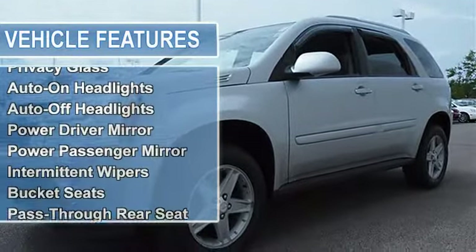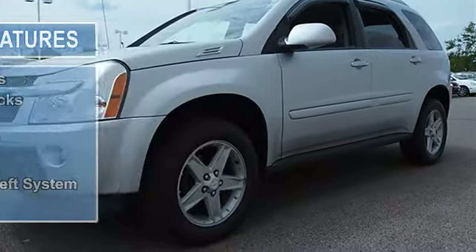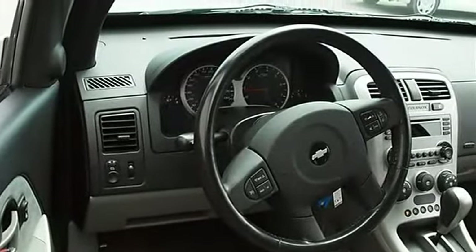Tires rear all season, aluminum wheels, power steering, front disc rear drum brakes, 4-wheel anti-lock brake system, fog lamps, rear spoiler, daytime running lights.